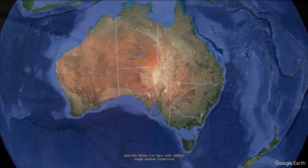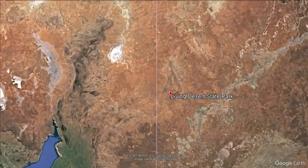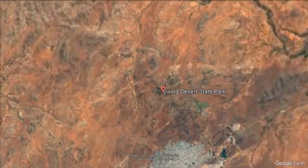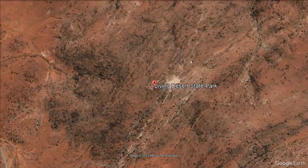G'day, thanks for stopping by. In this video we wanted to share with you an unexpected stopover we had at the Living Desert. While we were staying at the Broken Hill Caravan Park, someone there told us about the Living Desert and really highly recommended a stay there. So we thought, why not? Let's go check it out.